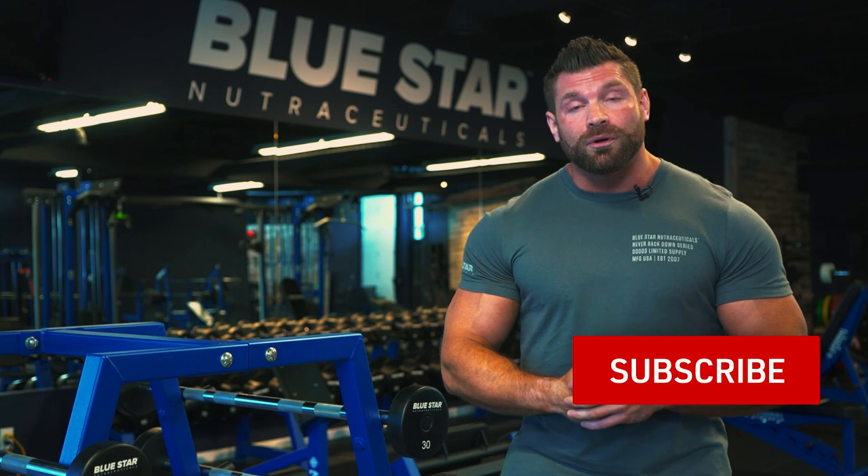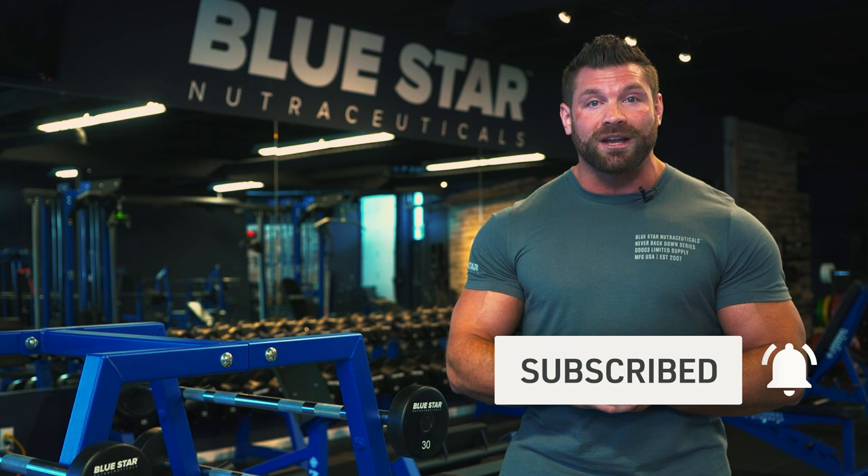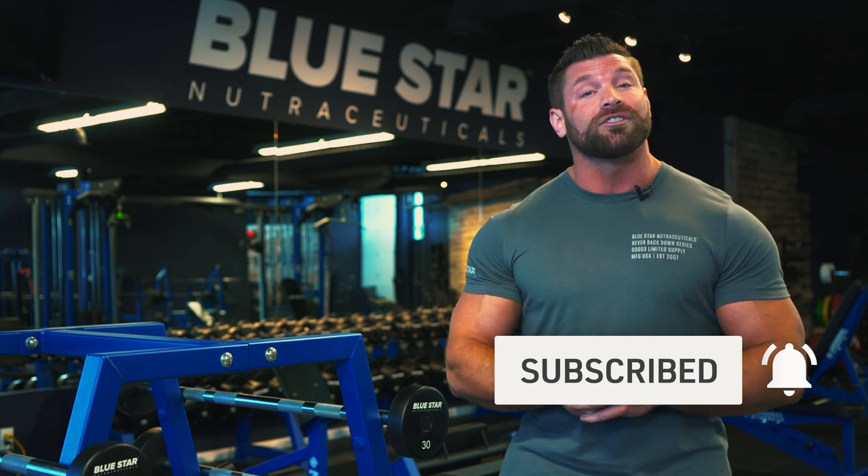Make sure you're subscribed with notifications turned on so you never miss our brand new videos and workouts every week, bringing you the best ways to reach your fitness goals quicker and easier. Now go build those shoulders and I'll see you in the next video.